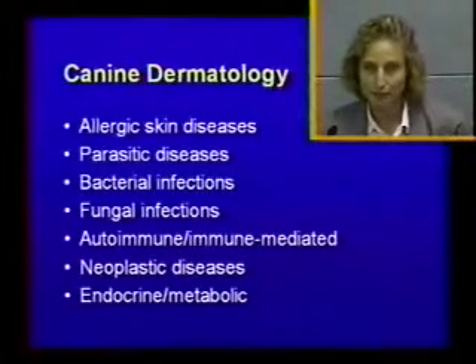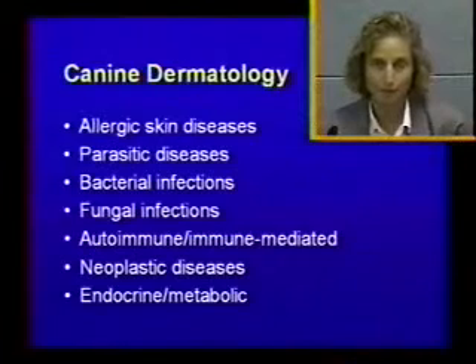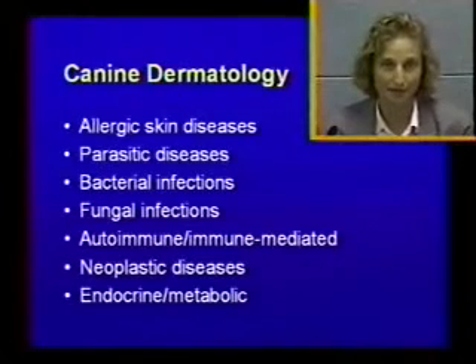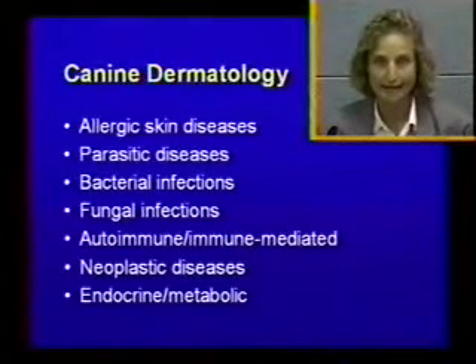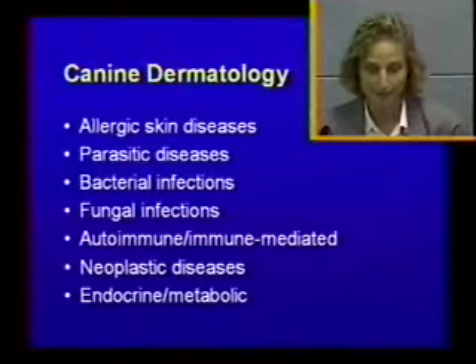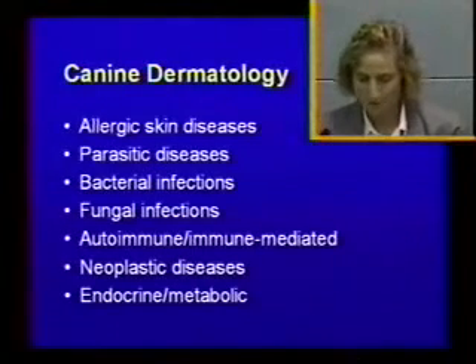Dermatology is a big part of private practice. No matter where you will end up practicing, you will probably see between 20 and 80 percent of cases that have some kind of skin condition, and dermatology is definitely a big part of the board exam, so I suggest you study this closely.